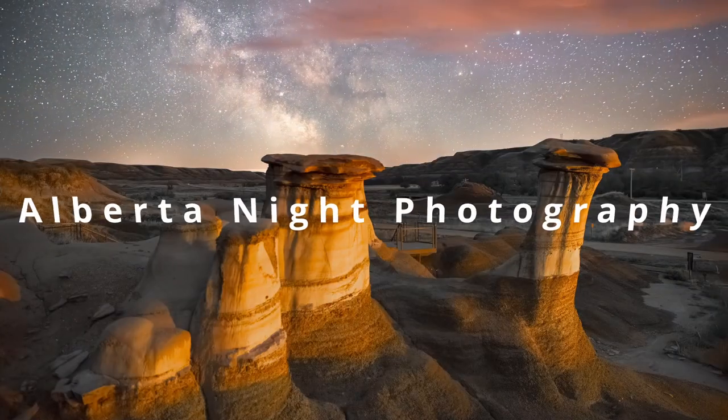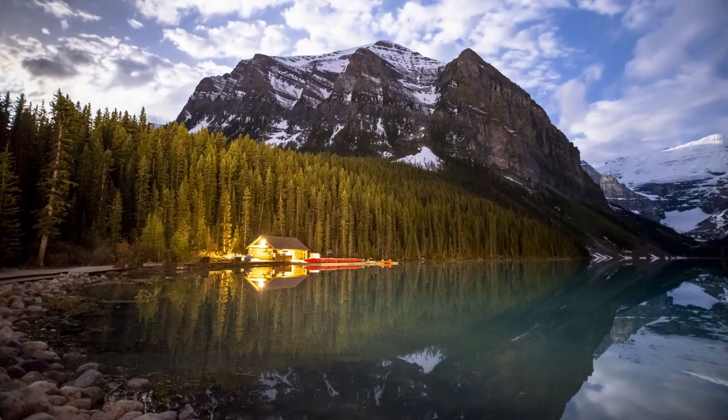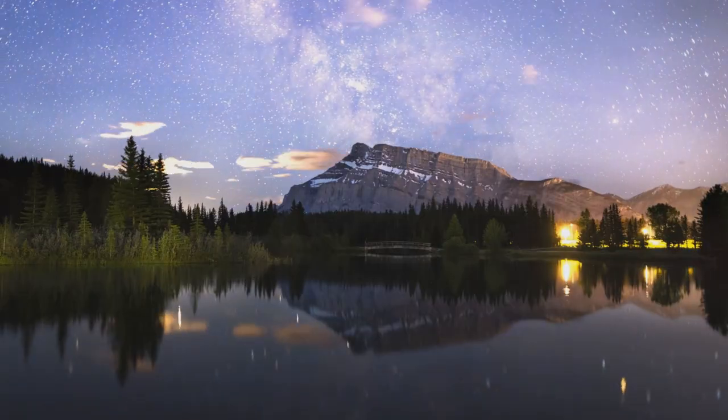In this video, I'm going to show you some of the most thrilling places for night photography in southern Alberta. The best part is no permission is required at these locations, they're easy to access, and you're going to get some great night shots while you're at it. The GPS information for all these locations will be in the description below.